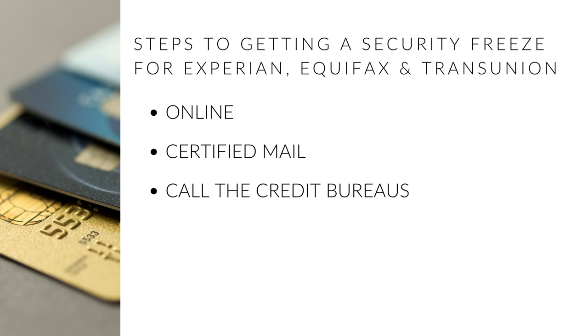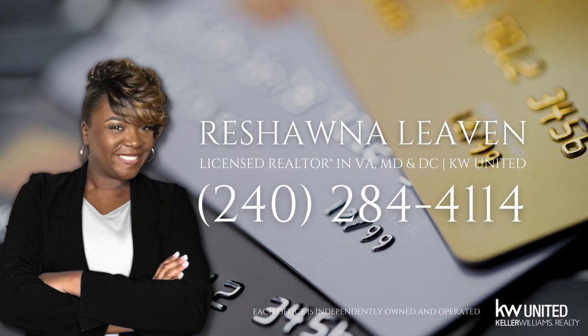I will place the information for each credit bureau in the description below for your reference. That's all for this video on how to place a security freeze on your credit report on all three credit bureaus. Until the next video, I'm Rashaun Levin with KW United.